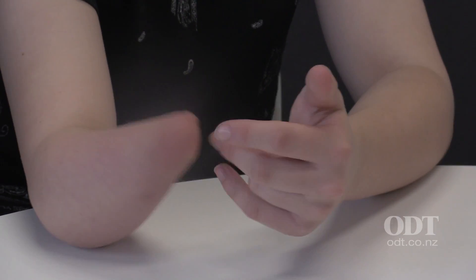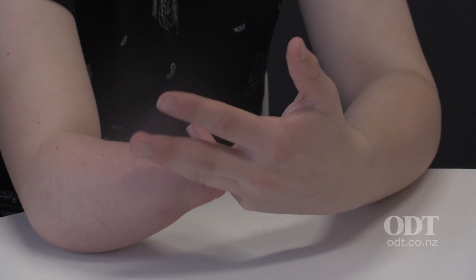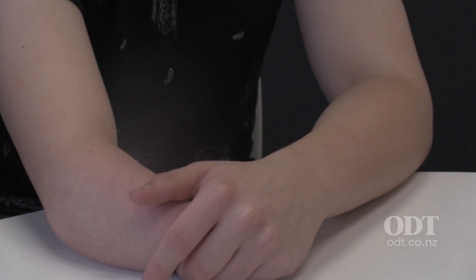I was born with one hand and I only had basic prosthetics with only thumb movement. I've had one hand all my life and haven't known any different.